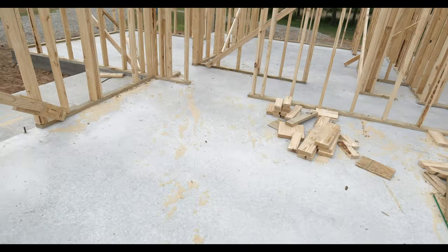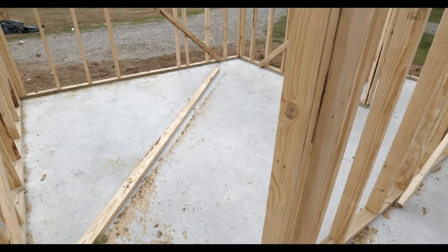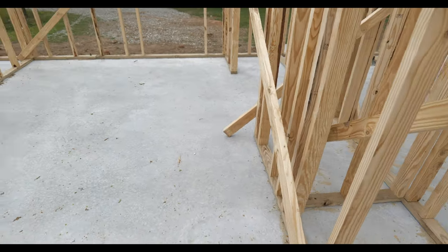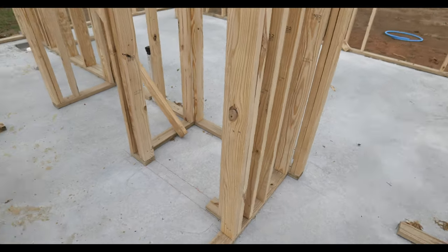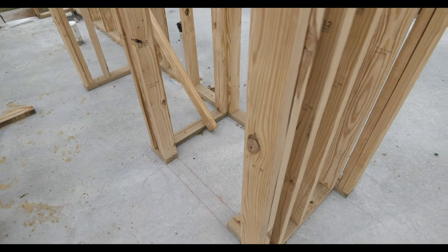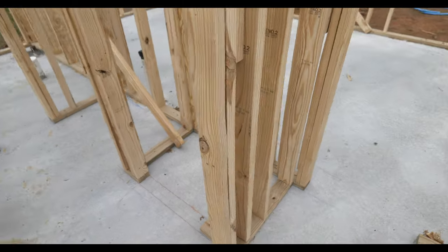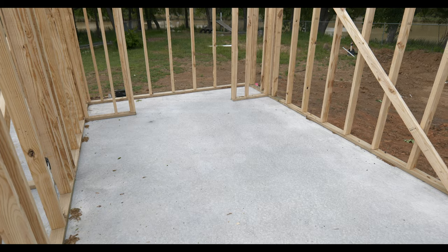Right here is the hallway. We've got one bedroom. Right here is going to be our office. This is another bedroom which will eventually maybe be my kids' room. This is the bathroom area right here — it's windy, I apologize. And then over here is the third bedroom, or fourth bedroom, however you want to look at it.